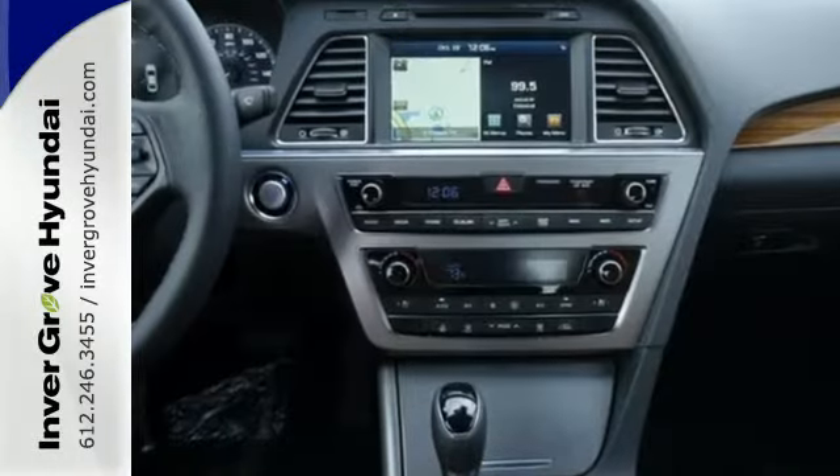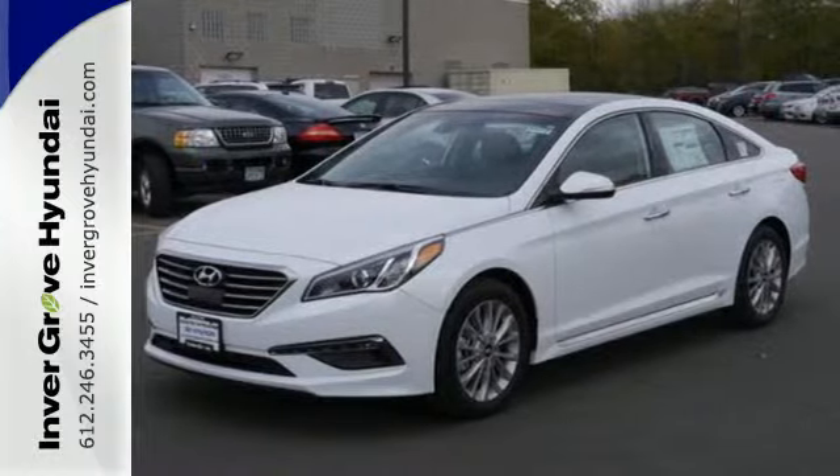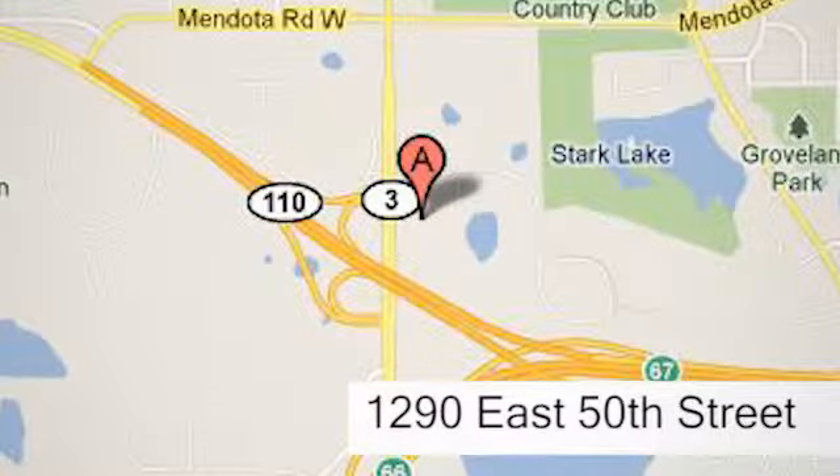Hurry in today and take this sophisticated 2015 Sonata for a test drive. At Invergrove Hyundai, experience the Invergrove Hyundai difference. We're conveniently located at 1290 East 50th Street in Invergrove Heights, Minnesota.